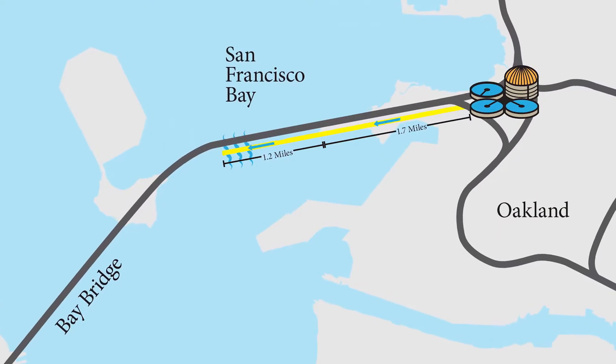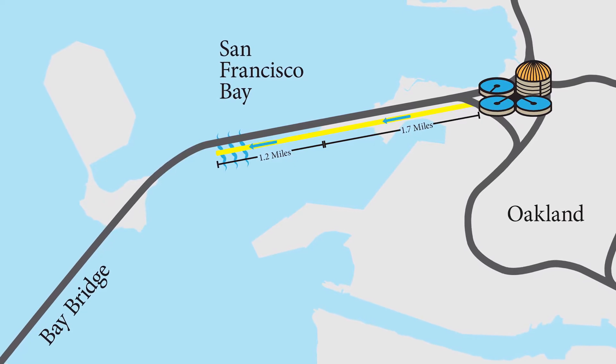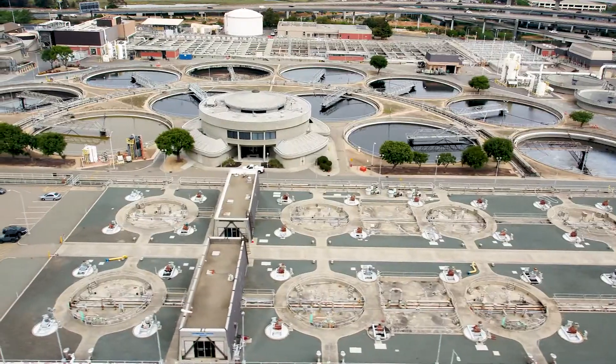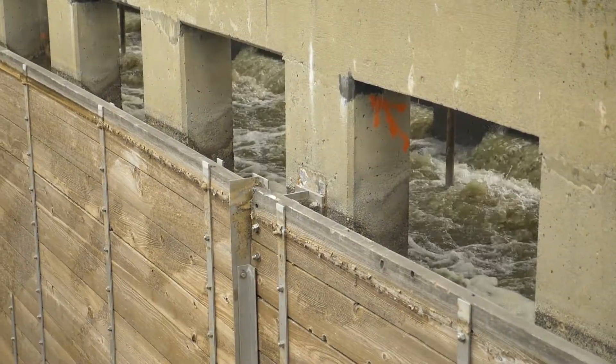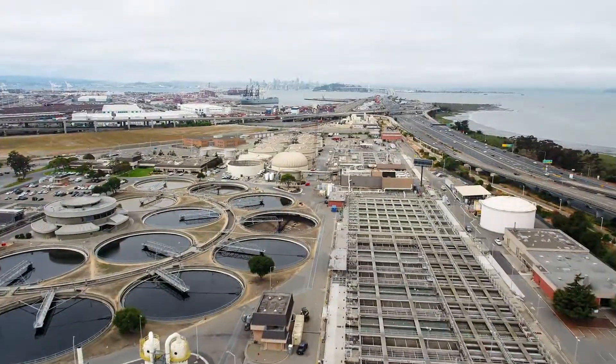The treated wastewater then travels 1.2 miles out in the bay and is discharged at a depth of 50 feet. East Bay Mud is committed to its core mission of providing wastewater treatment to protect public health and the San Francisco Bay.